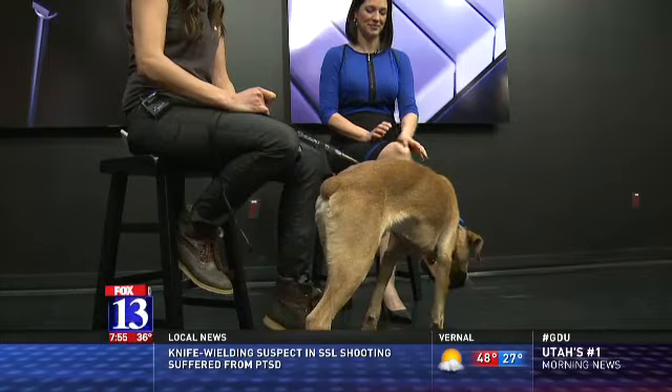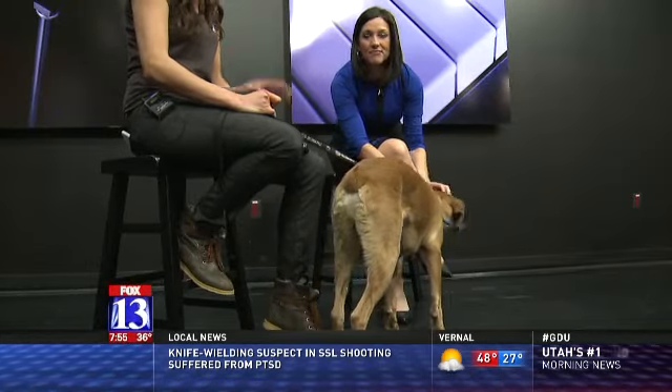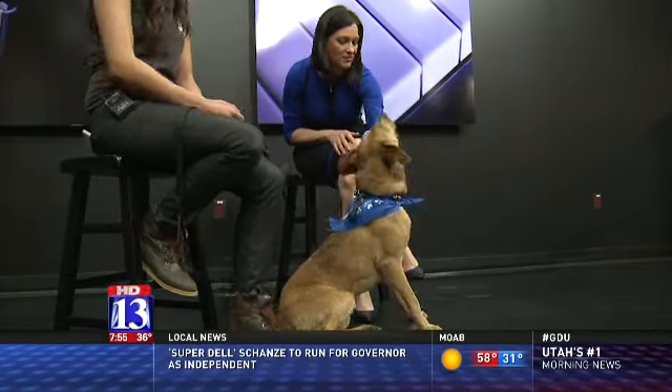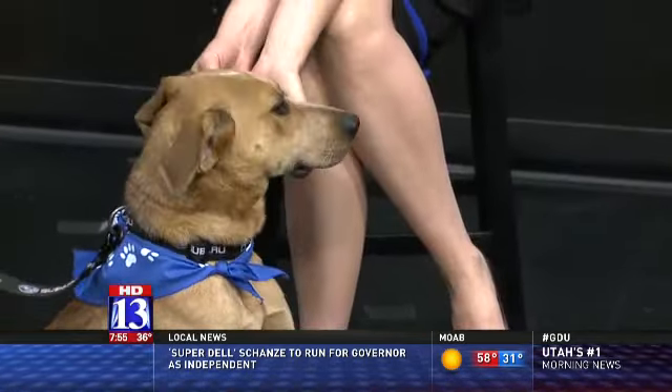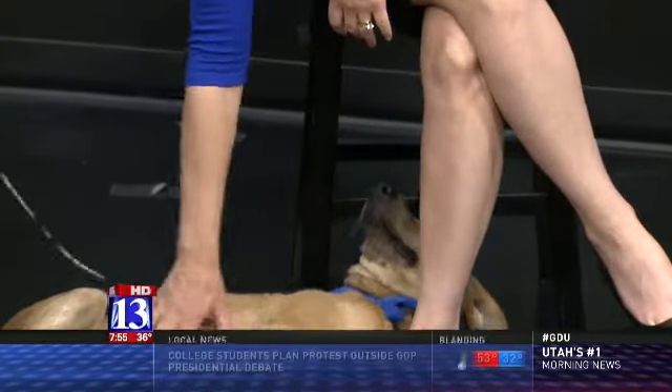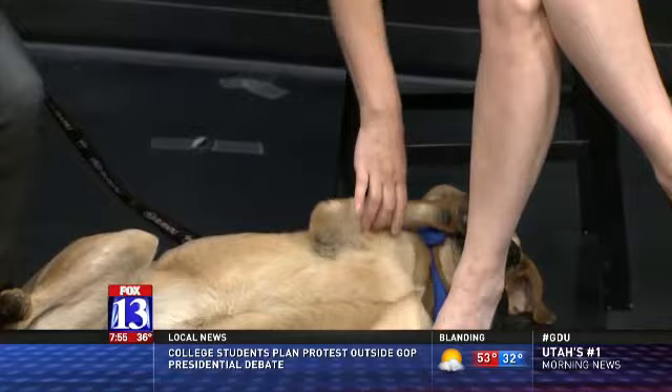He is an Australian cattle dog mix. He was so quiet when I picked him up this morning, but I'm thinking he might be mixed with a little hound dog because when he barks, he has that traditional bay. So he has quite a loud bark, but you can see he's just a big sweetheart.